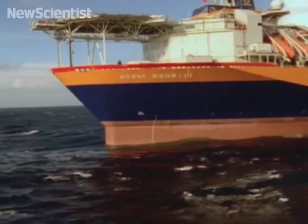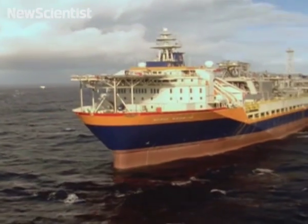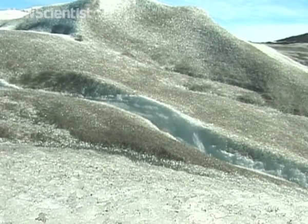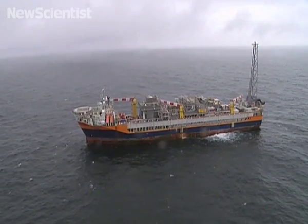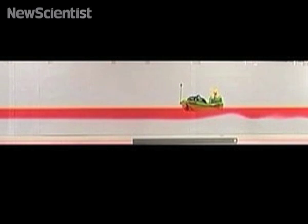Ships traveling in cold waters can experience a peculiar phenomenon that makes them slow down for no apparent reason. The effect is called dead water and can happen when a glacier melts into the ocean and creates a less dense layer of fresh water on top of the seawater. Underwater waves are formed that can grind the boat to a halt. Researchers recreated these conditions in a lab by filling a tank with salty water and pouring a layer of fresh water dyed red on top.